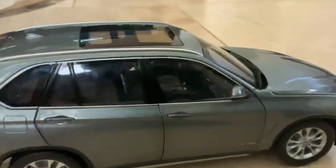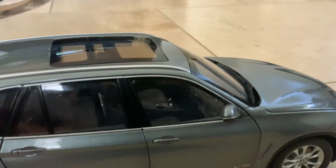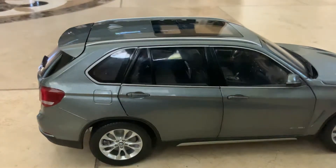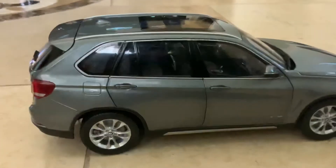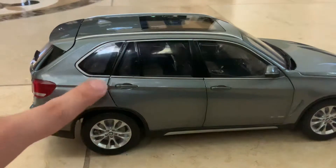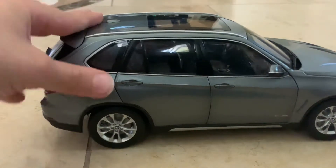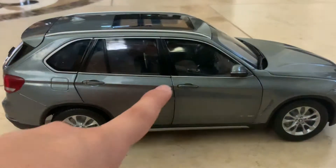Let's see if we can see inside through the window. You know what would be really cool? The coolest thing would be if the sunroof actually opened.